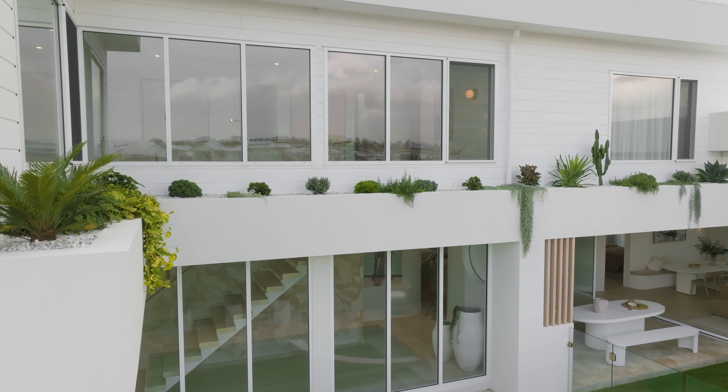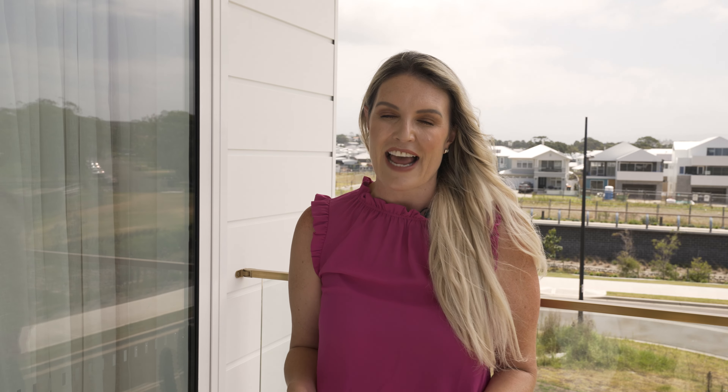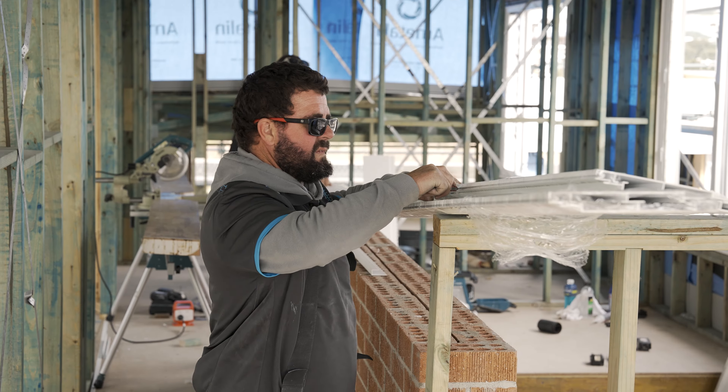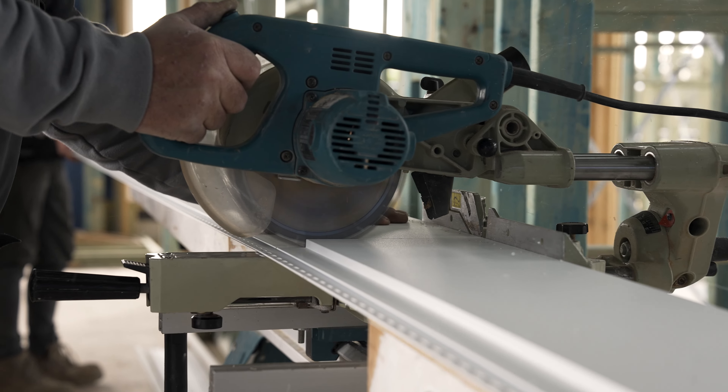We chose the super durable Deco Coat finish in flat white. The Deco Coat finish is UV resistant and marine grade, making it perfect for beachfront locations. It's super low maintenance, meaning that unlike other products, there's no staining or painting — you just simply wash it and it's perfect.